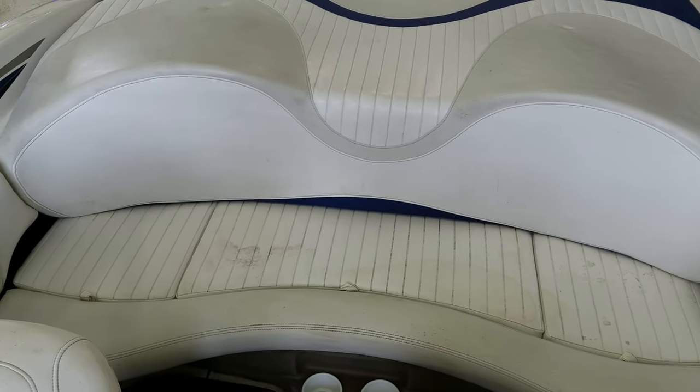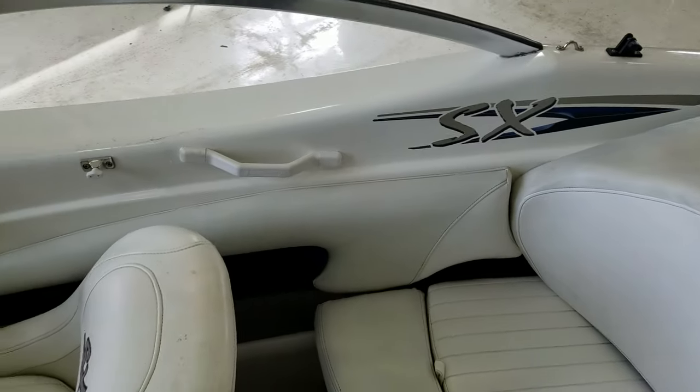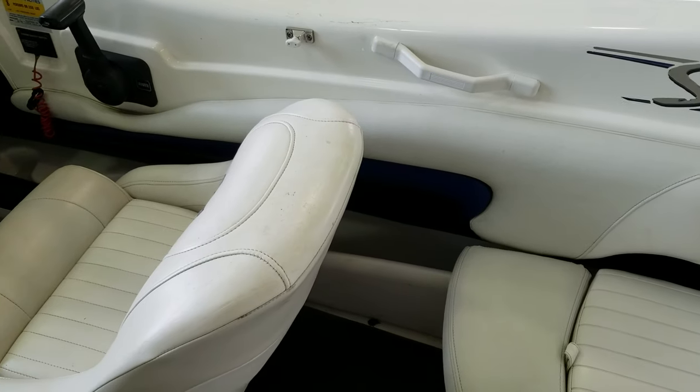Nice big bench seat in the back with cup holders. Again, the SX graphics. There is some side storage tucked underneath as well.